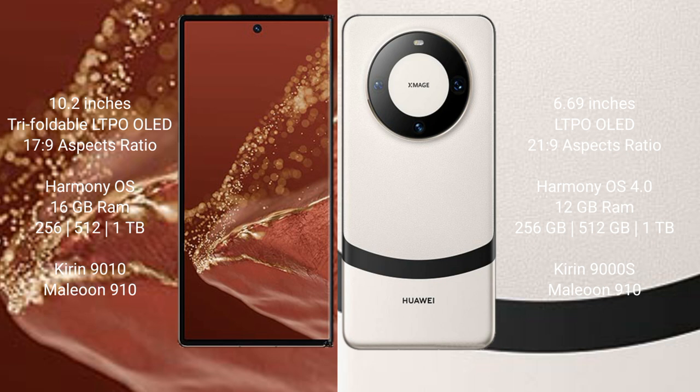The Huawei Mate XT Ultimate runs on the HarmonyOS 4 operating system, comes with 16GB RAM and 256GB, 512GB, or 1TB internal storage options, and is powered by the Kirin 9010 processor.